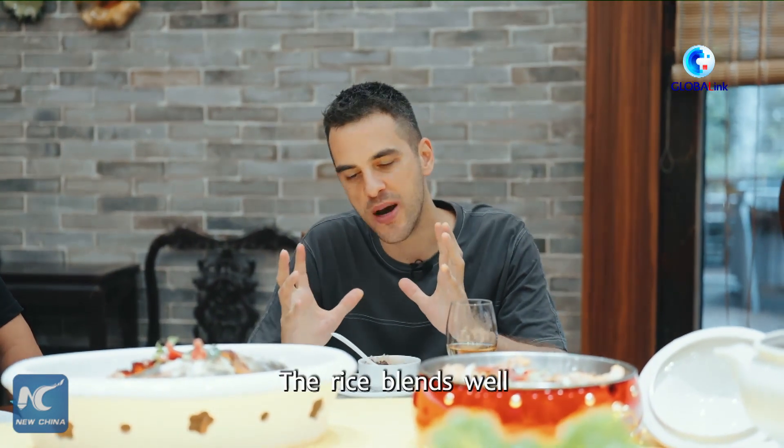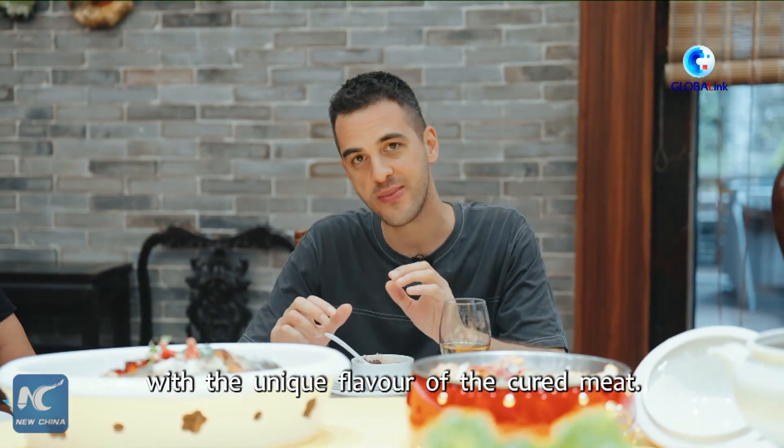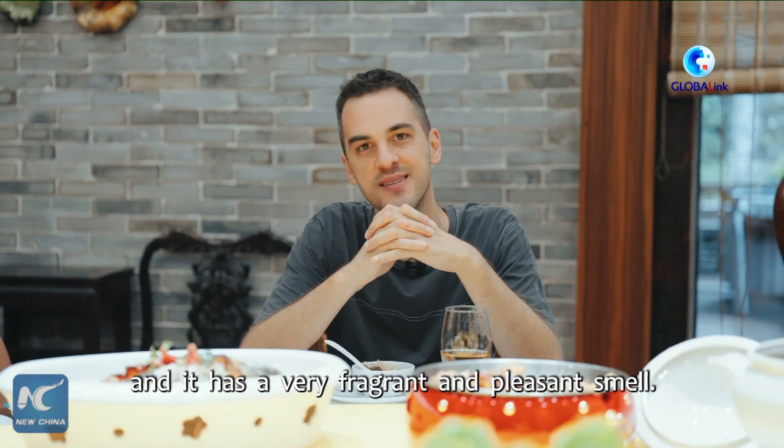The rice blends well with the unique flavor of the cured meat. It tastes very smooth and delicate, and it has a very fragrant and pleasant smell.